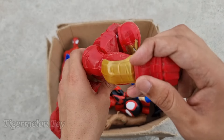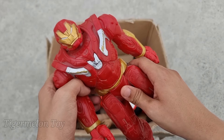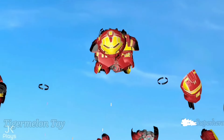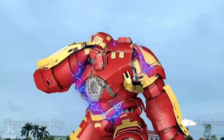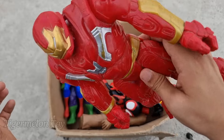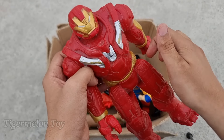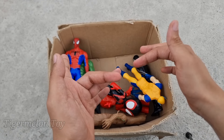Now who is next? Look at this guys — look at his very amazing full red color metal suit. He is the mixture, the fusion of Iron Man. He's very strong and very cool superhero — this is Iron Hulkbuster! Wow, Iron Hulkbuster is a really cool superhero. Look at his very amazing full red color metal suit — he's really amazing!